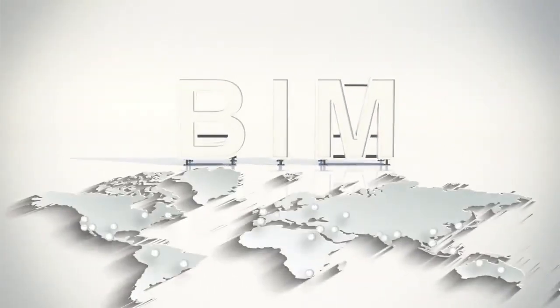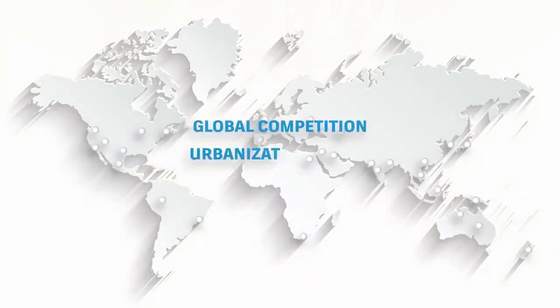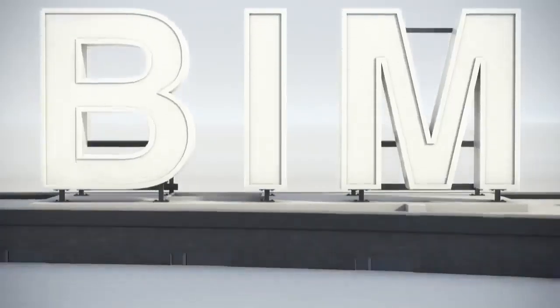These days, a growing number of architects, engineers, and contractors are using BIM. Global trends are making AEC projects more complex, while advances in technology are helping industry professionals work more efficiently and effectively. This is where BIM comes in.